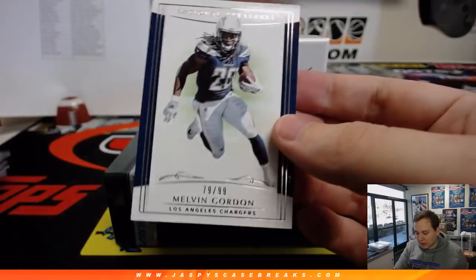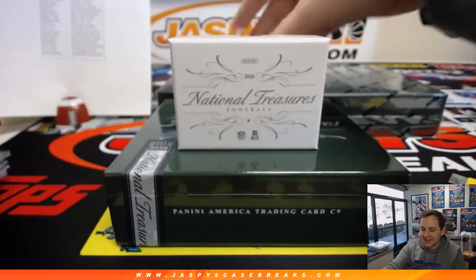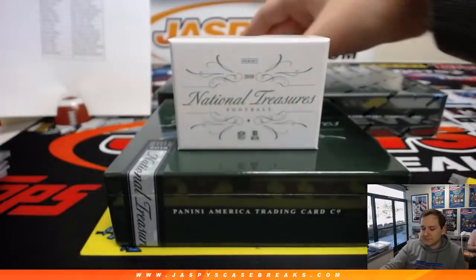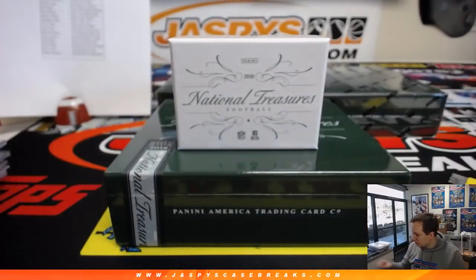There's Melvin Gordon, 79 of 99 for the Chargers — Arthur with that one. That would be a pretty good deal. A one-box break — 7 of 25, Andrew Luck for the Colts. We do have some pretty inexpensive teams, I think the Bucs were left in a couple cases, I think they're only $20 or $30. Colts is Tom. We've got the Ravens, 91 of 99 — Joe Flacco. Still goes with the Ravens on this one, EA.